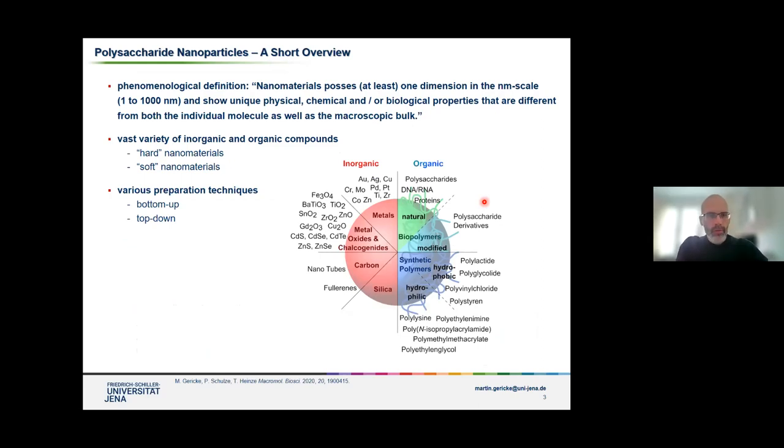I would like to briefly start to tell a bit more about nanoparticles in general. I would like to use a more phenomenological approach to define these materials, by which I mean not specifically focusing too much on the size, but more on the properties of these materials. Nanomaterials can be defined as materials that have at least one dimension in the nanometer scale, meaning in the range of 1 to 1000 nanometers. What makes them special is that they show unique physical, chemical, and/or biological properties that you do not find in the individual molecule or in the macroscopic bulk material. Simply by changing the size, you gain specific unique properties.